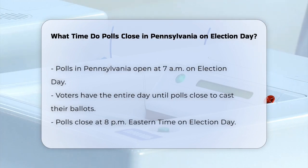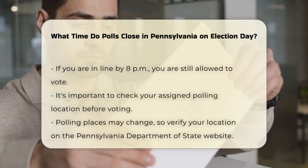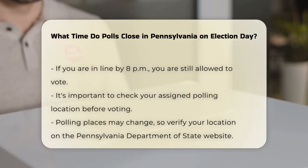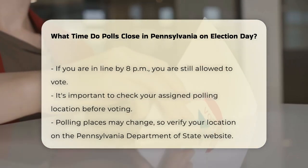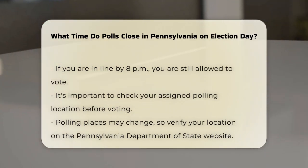Now, let's address the question at hand: when do polls close? In Pennsylvania, polls close at 8 p.m. Eastern Time. This is a firm deadline, but there is an important caveat — if you are in line to vote by 8 p.m., you are still entitled to cast your ballot. This ensures that everyone waiting to vote by the closing time has the opportunity to do so.